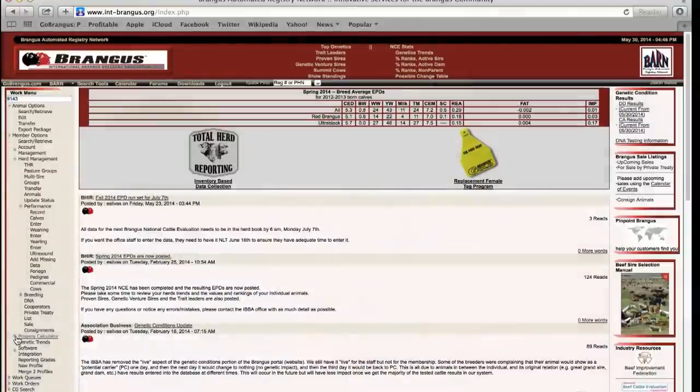The breed predictor — is it an EPD calculator, or does it just determine breed makeup? It's just going to identify the proposed breed makeup and generate a prefix. Now, if a member is actually looking for something that's going to identify EPDs and predict EPDs, they can do that under the progeny calculator, under member options as well.